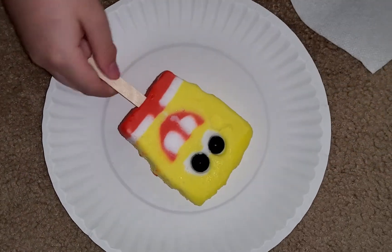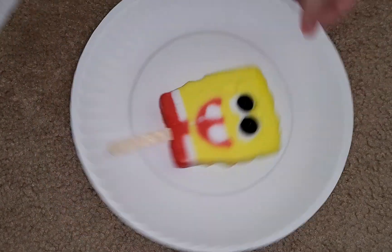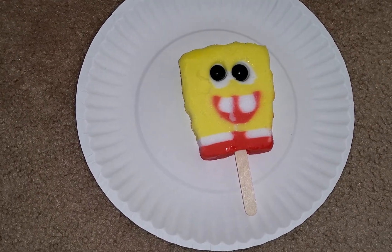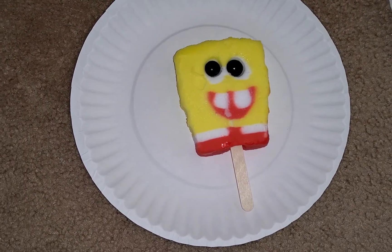Pretty good to me. I think that's a really good one. Okay, so this is our first one — I bought two, so now on to the second one.